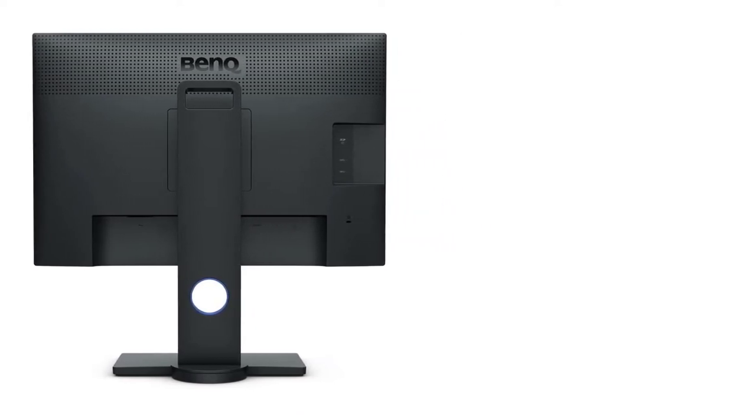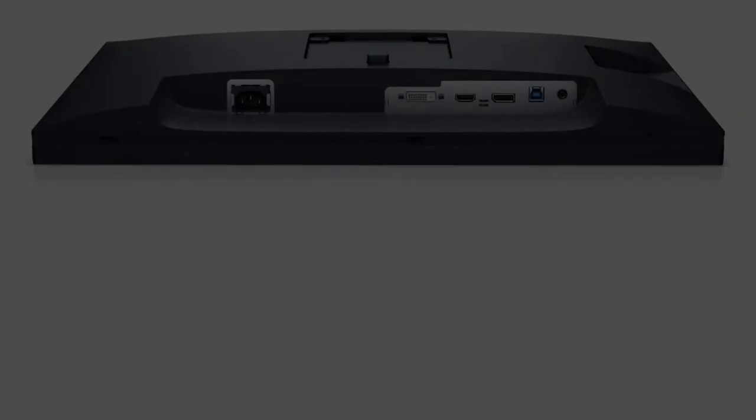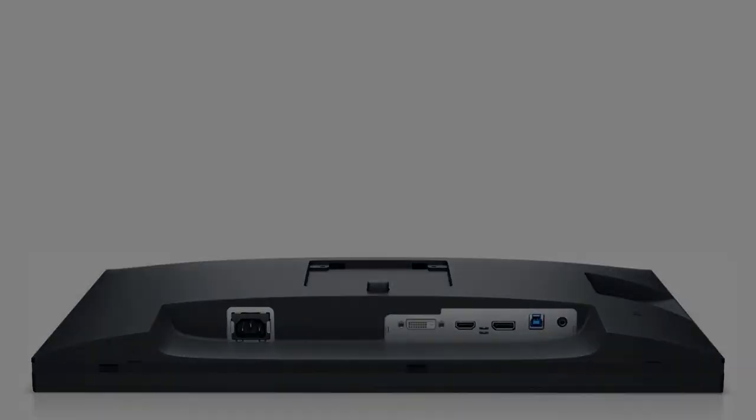The BenQ SW240's color palette covers the whole Adobe RGB spectrum. The Palette Master Element calibration tool is easy to use, a hotkey allows you to switch between three profiles with a click, and it comes with a detachable shading hood for reducing glare.